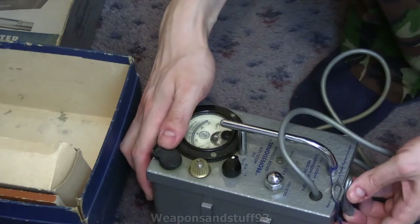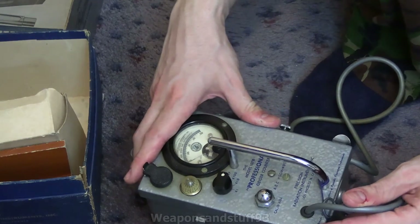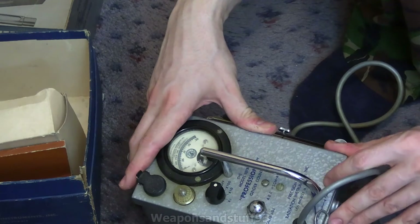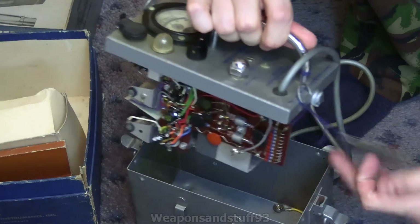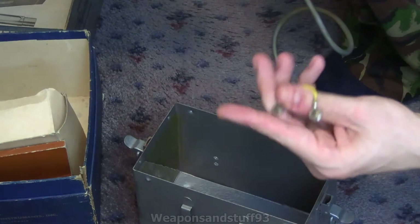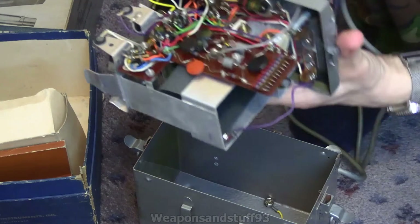So if we open up the unit, on the top labels it says 'Model 107B Professional Geiger Counter,' there's the calibration adjustment, and Precision Radiation Instruments in Los Angeles, California. Opening it up, you can see the inside. There's a loose cable — no idea what that would have attached to, probably a battery connection. There's a fare trade label, and that's the guts of your unit.